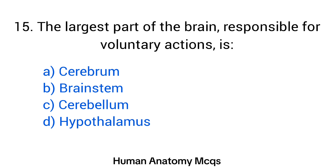Question number 15. The largest part of the brain responsible for voluntary actions is? The right answer is option A: Cerebrum.